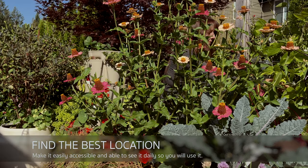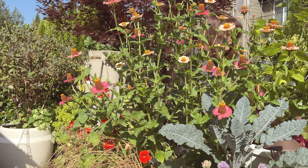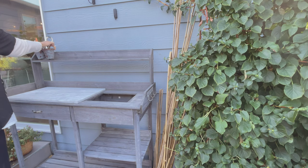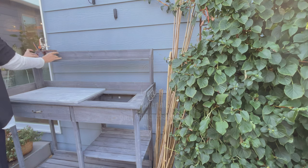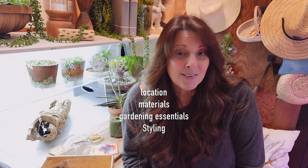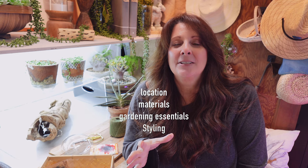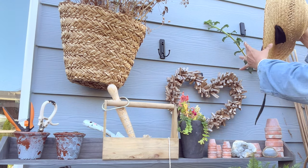Today I'm going to talk about my potting table outdoors. There are so many choices for potting tables, and I want to go over materials, the best location for productivity, what to store — because sometimes we just put a lot of junk in there — and also how to decorate it. I love to make it super cozy and inviting.